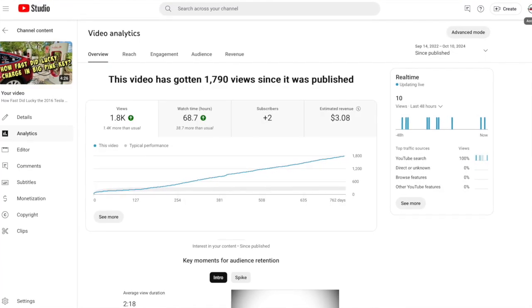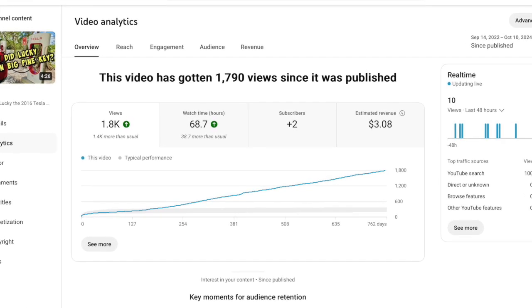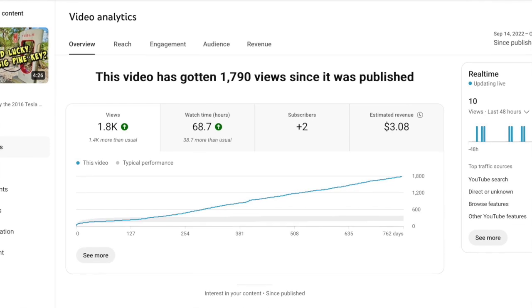That short little 4-minute video started slow and just keeps going. It is currently up to 1,790 views with consistent, steady growth. In that video with Lucky, our older 2016 Tesla Model X, we thought we were going to show viewers a big charge, and instead we got a big surprise with just how far below the maximum of 250 kilowatts we saw charging on our vehicle that day — way below 250 kilowatts.